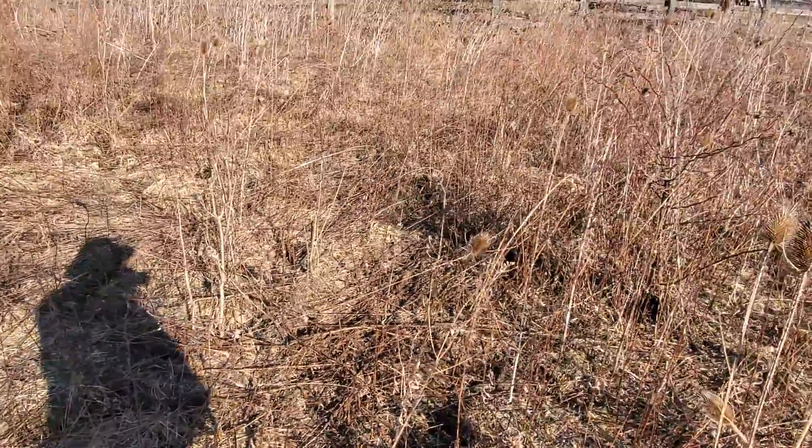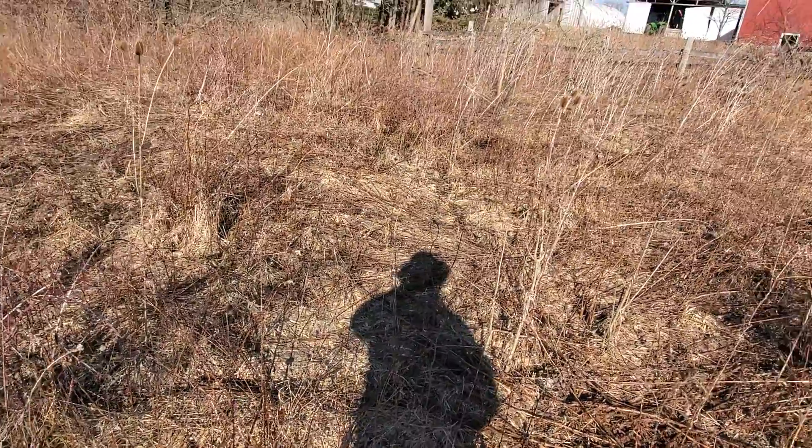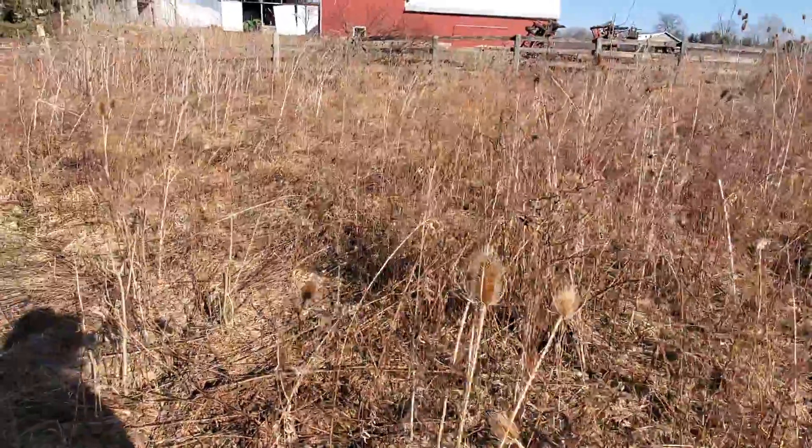This looks like we've got the start of a fence there — that's got woven wire, sheep and goat on it, as well as the board fence.